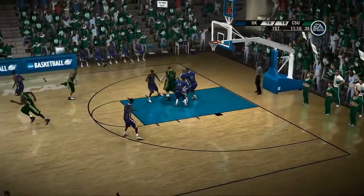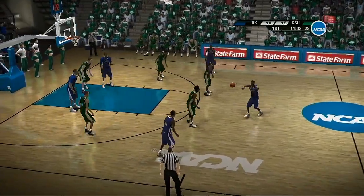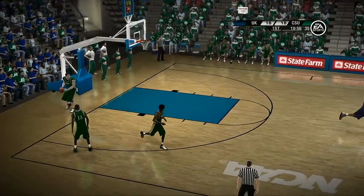He shoots from the top of the key — this guy's not looking for anybody else out there. You're right, Brad, he's got a little too much to prove right now. Top of the circle — they work it around the perimeter. Jumps in, number 25 makes the finger roll.